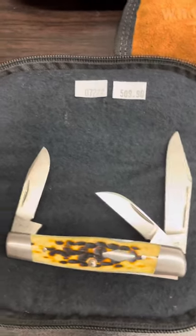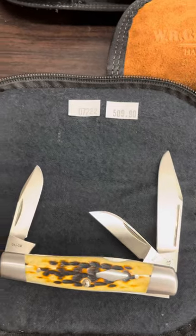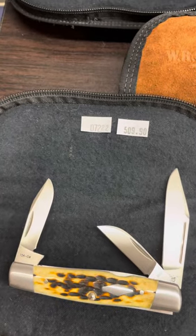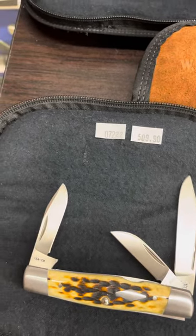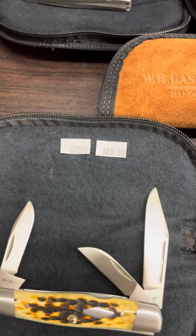The next one is item number 07222. It's $509. That one also is a limited edition of $275. That is a beautiful antique bone.